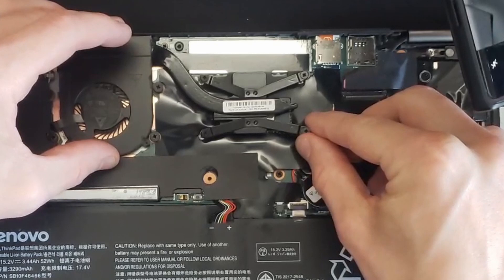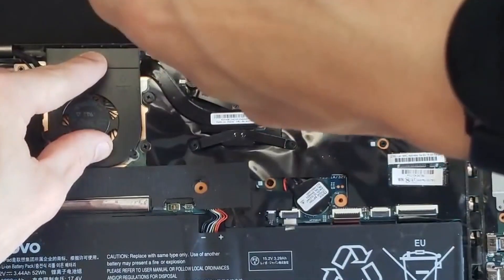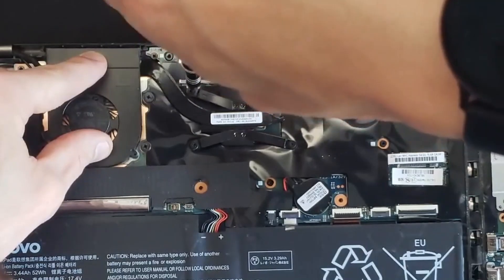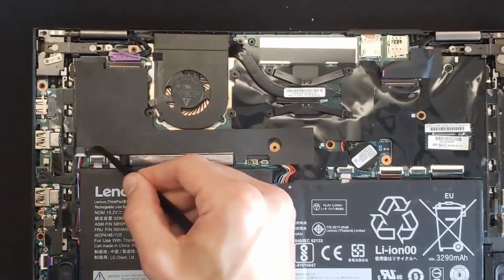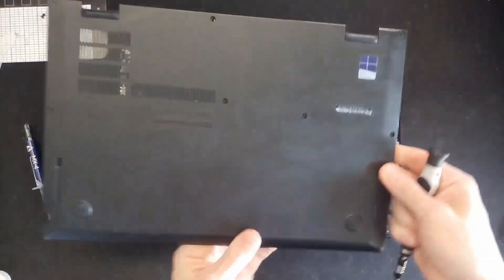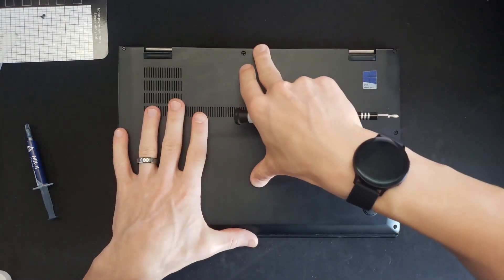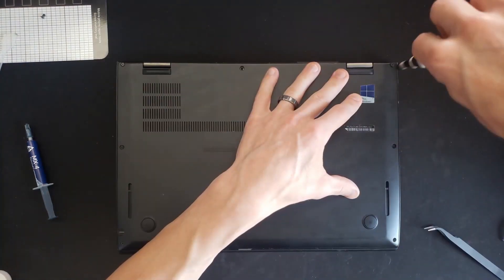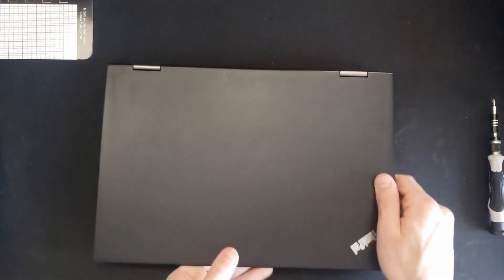Once you have that on, just reinstall everything in the order you took it out. Put all four screws back on mine, and make sure you give it a little smush to ensure the thermal paste spreads evenly. Make sure to reconnect your battery. Once that's done, put the back cover back onto your laptop, pop it into place, put all the screws back in, and flip her back over and turn her on.